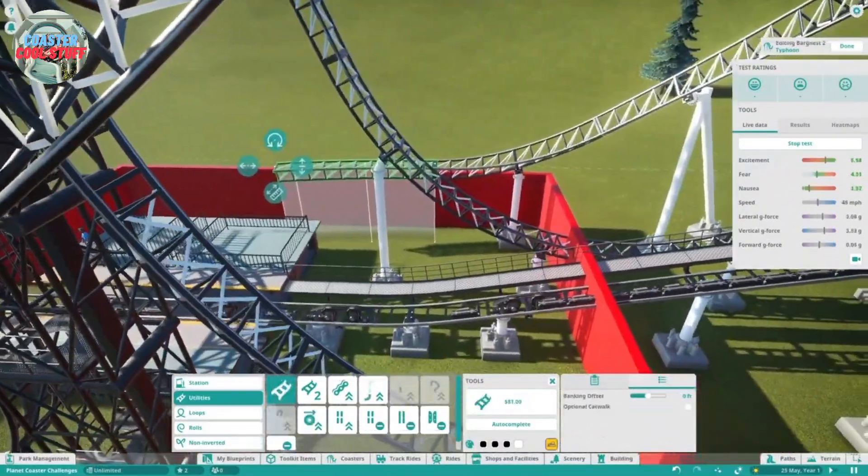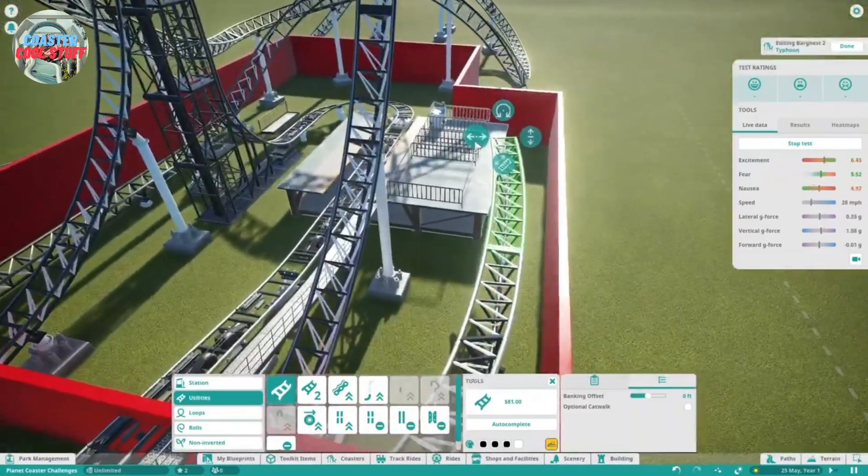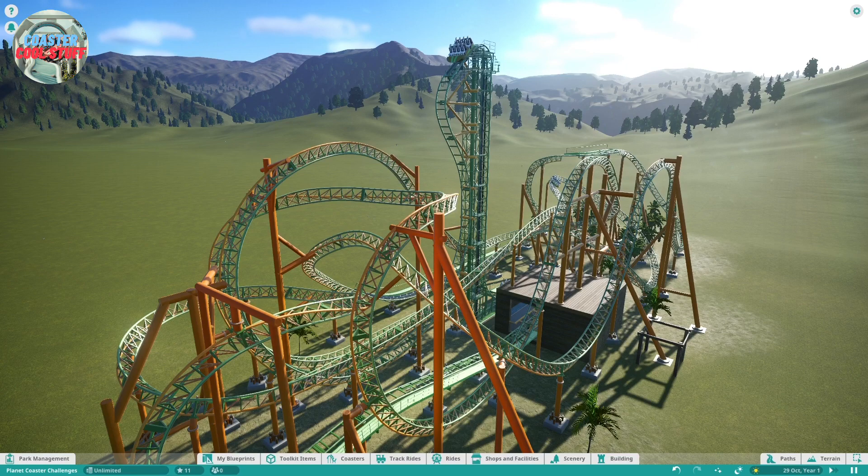So there we have the brake run complete. The ride's pretty much complete — it's certainly not perfect. There are some finishing touches which I've done, including the custom supports. Could be better. Before the video ends, I'm going to do a POV and some cinematics, so enjoy.